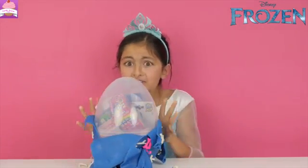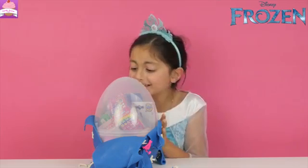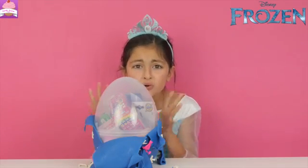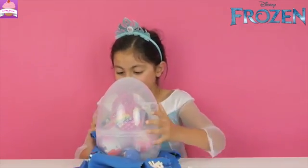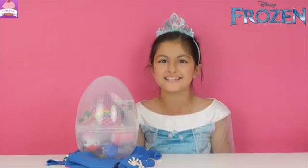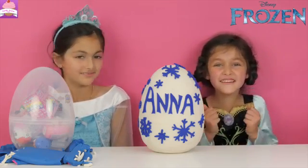Look at all the surprises in here. There's Nom Noms. There's Puppy in My Pocket. There's Kinder Eggs. This is so cool. This egg is awesome. Olaf chose the best surprises. Anna, would you like to open your egg now? I would love to. I'm so excited.